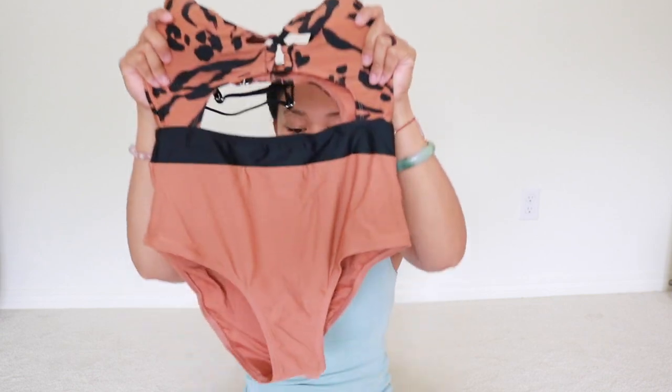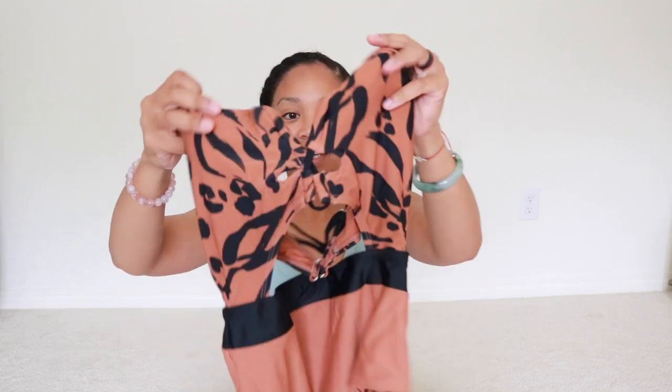The third bikini that I got is this one here. It's kind of similar to the one I tried on in my last bikini haul but it's very different. I just like the style and how it looks at the top, and I love the colors — that's why I got it. I love this one! I love the color and I love how the design is like this.